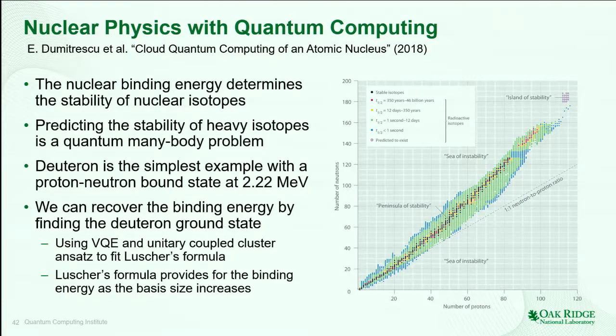You mentioned high energy physics — what are some of the applications considered? As it turns out, for high energy physics we're actually looking at lattice QCD models. We recently had a paper come out mapping the Schwinger model over into a quantum computing system. This particular example is actually calculating the nuclear binding energy for the deuteron isotope — a quantum many-body problem as you scale it up. It turns out you can use the exact same variational quantum eigensolver approach in this problem as well. The types of methods that seem to be showing up in chemistry domains actually seem to be porting over to the other domains as well.